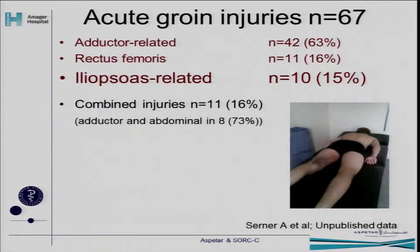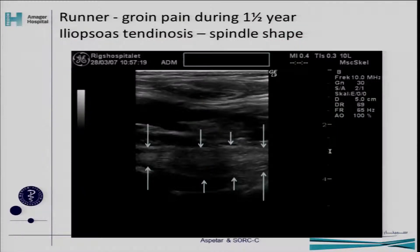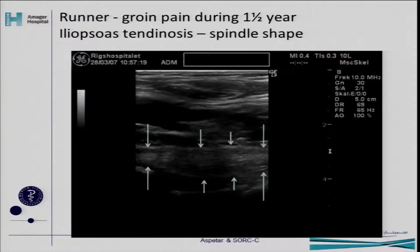Taking these one by one: for acute groin problems, as Andrea showed us, in our material from Aspetar we have 67 acute groin injuries, and 15% of those were acute iliopsoas lesions. We also have tendinosis — we know tendinosis from the Achilles tendon, with spindle-shaped thickening of the tendon. Looking at several hundred iliopsoas long-standing problems in Copenhagen, we sometimes see this spindle-shaped iliopsoas tendon. What is it — is it the same as in the Achilles? We don't know yet, but there's no doubt it's part of the picture.